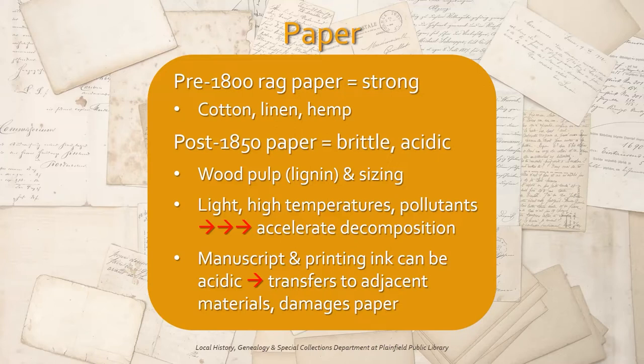Wood pulp contains lignin, an organic substance found in plants that make cell walls strong and rigid. Over time, the lignin chemically degrades and makes paper acidic. Sizing is a treatment applied during paper manufacture that reduces paper's absorption of liquid and determines its finished feel. Other factors like exposure to light, both artificial and natural, high temperatures, and pollutants can also accelerate paper's decomposition.